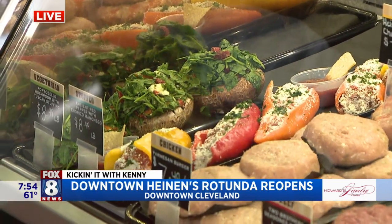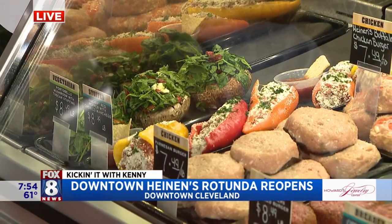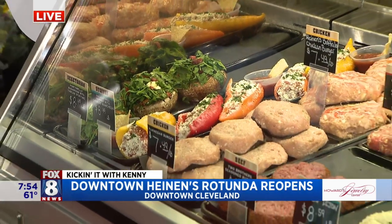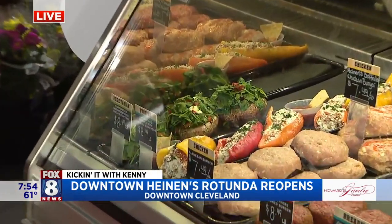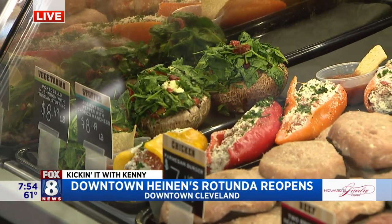We're trying to transition more into protein departments, so we're not only going to have meats and seafoods, but we also understand the plant-based need right now. Some of the items we have in our case today — we've got our Tuscan stuffed mushrooms, which has spinach, garlic, feta cheese, sun-dried tomatoes, and oven-roasted peppers. Awesome on the grill, also great in the oven.